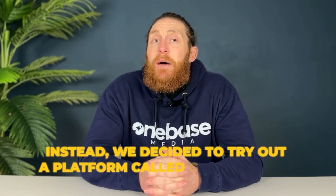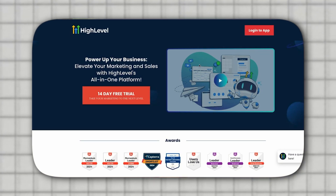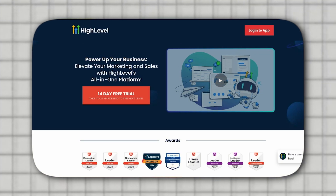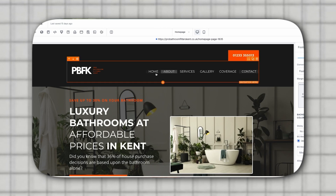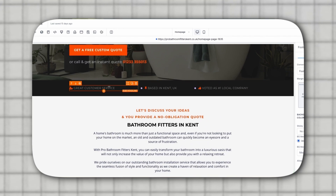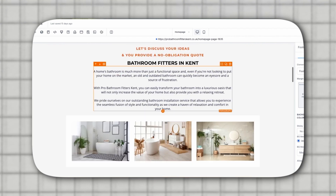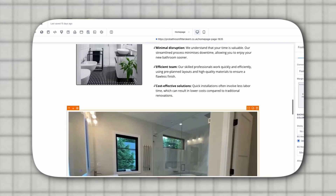Now, for this website we didn't use WordPress, which is our usual go-to platform. Instead, we decided to try out a platform called Go High Level. If you haven't checked it out yet, there's a link in the description where you can get an extended free trial. Once you're in the platform, you set the website up as a snapshot, then build the website using one of their templates. It's a drag-and-drop software that's super easy to use — actually easier than WordPress, since there's no need for installations or plugins. You just start building straight from the page builder.